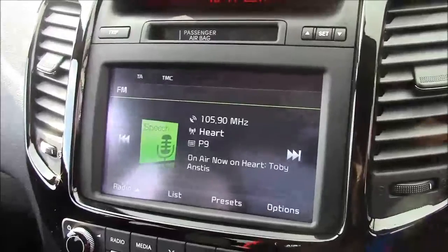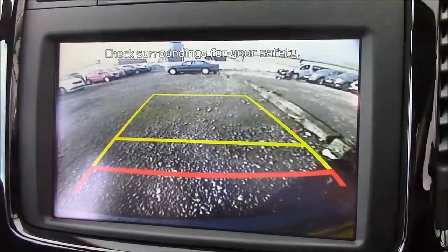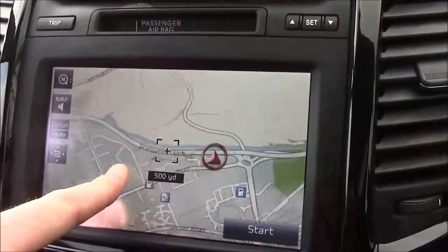As mentioned earlier, this car comes with a reverse parking camera. You'll notice the grid warning system on the screen lets you know how far away you are from various objects. Additionally, this car comes with satellite navigation that can easily be navigated through using the touchscreen capabilities.